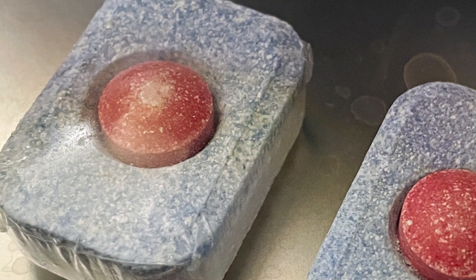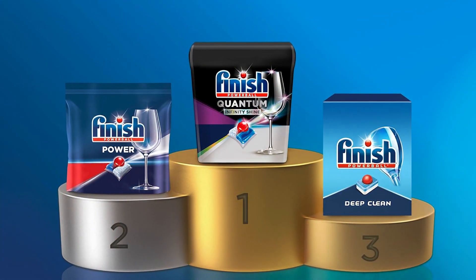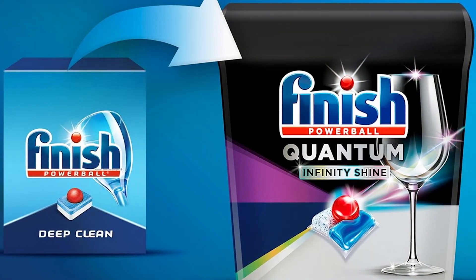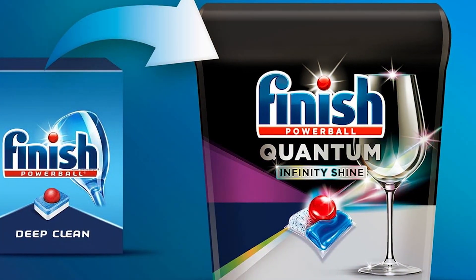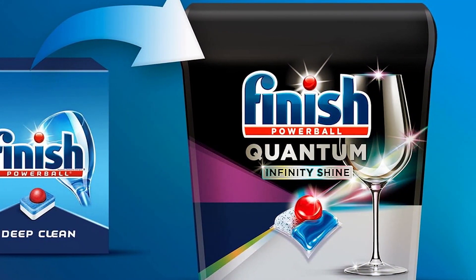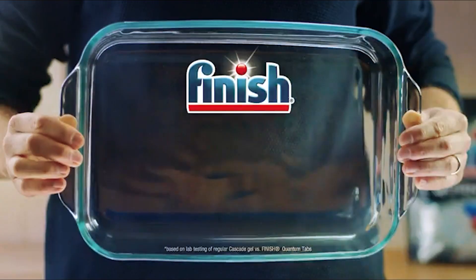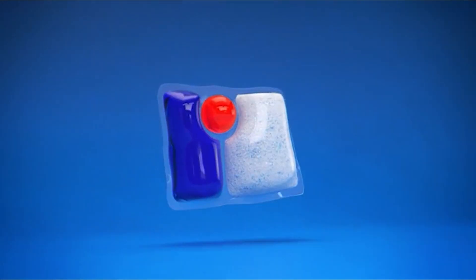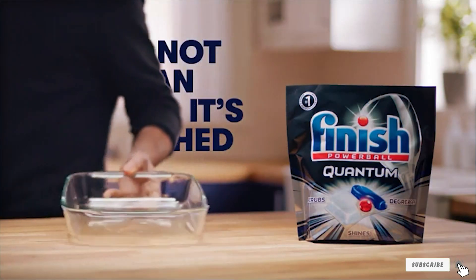This attention to design extends to the packaging, which is robust and easy to store, ensuring your tabs are kept in optimal condition until they are needed. Durability and quality are synonymous with the Finish brand. The All-in-One Powerball Tabs dissolve completely in the dishwasher, leaving no residue behind, which keeps your dishwasher in good condition and reduces the need for maintenance. Additionally, these tabs are formulated to work in various water hardness levels, making them a versatile choice for households everywhere. The combination of design, quality, and effectiveness makes Finish All-in-One Powerball a top contender in the dishwasher detergent market.